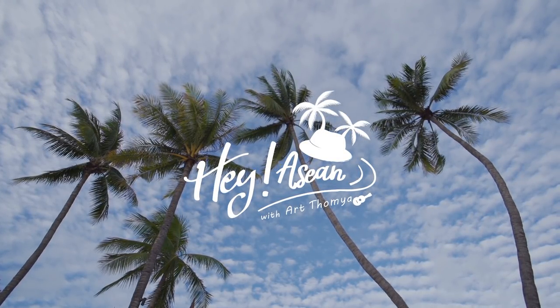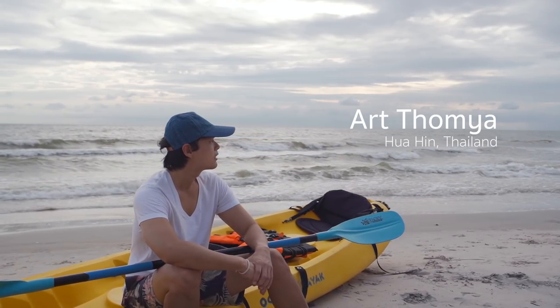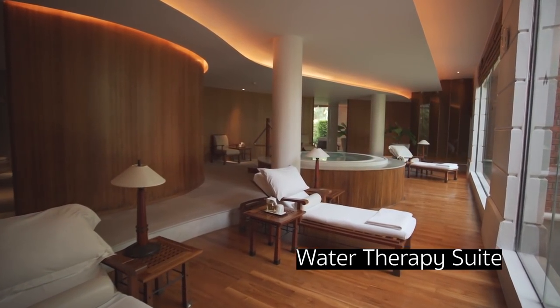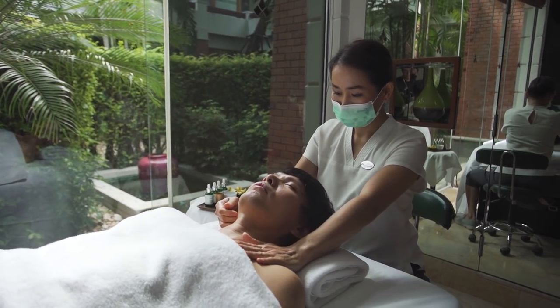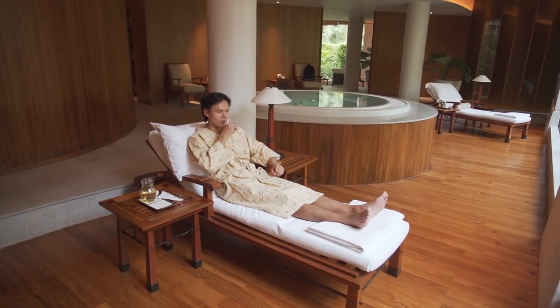Welcome back to Chiwasom. Here, apart from exercises on land, they have activities in the water as well. In this episode, I'd love to show you a lot of activities. They have a special area called the water therapy suite — I really love it. I love the decoration, the coziness, and the full-service facilities. One activity that is quite a rare but very interesting one is called floatation.